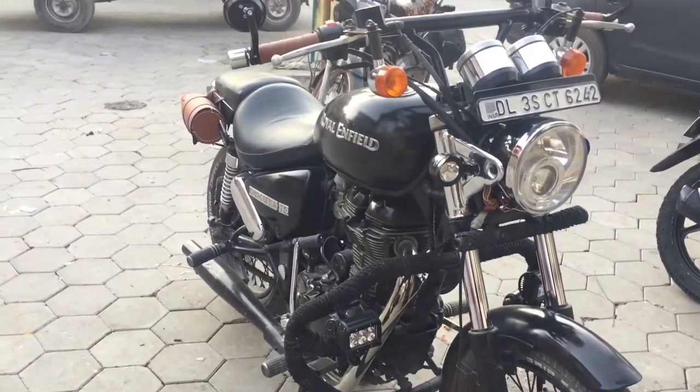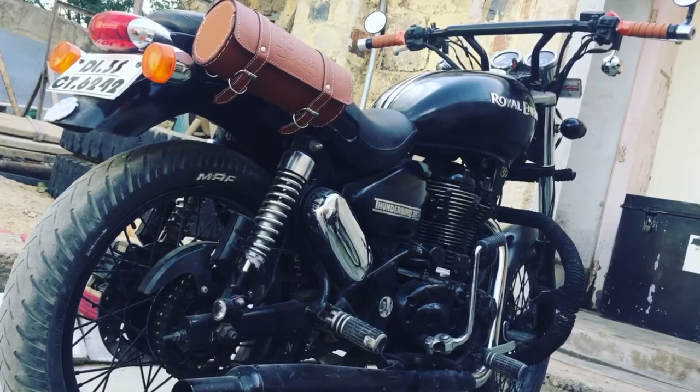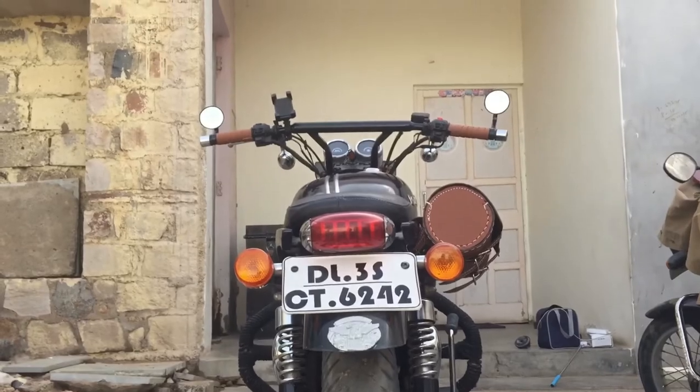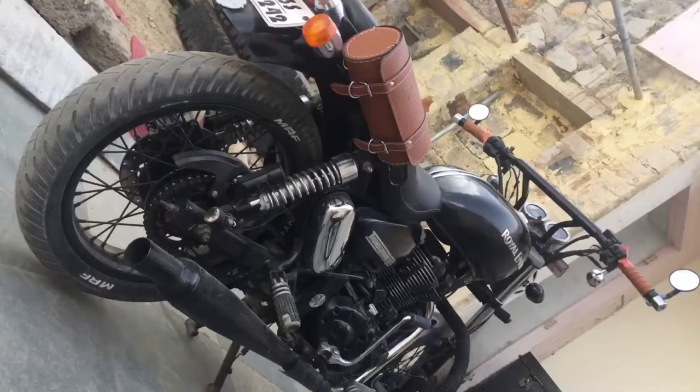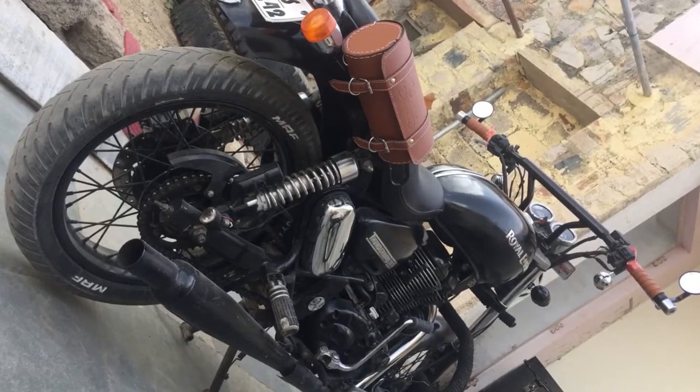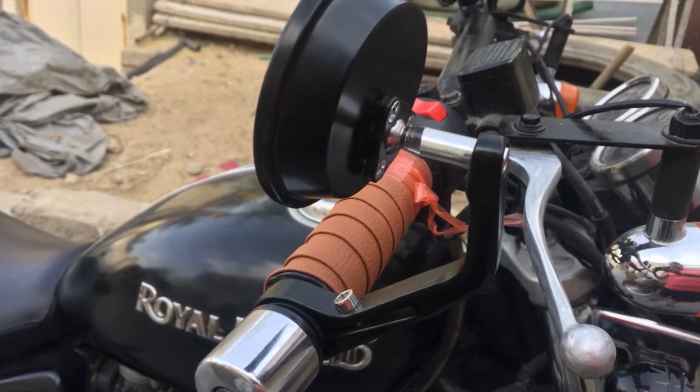Till now I have done a lot of changes in my Thunderbird and this video is about all of those changes. I drove my Thunderbird for 6 months without changing a single part of it, but after 6 months I upgraded my stock silencer into a Gold Star silencer and replaced the stock mirrors of my Thunderbird with bar-end mirrors.